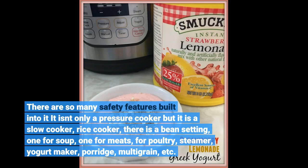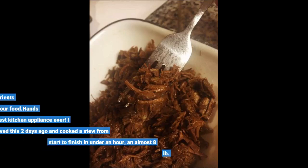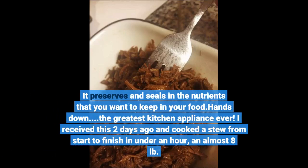There's a setting for soup, one for meats, for poultry, steamer, yogurt maker, porridge, multigrain, and more. It preserves and seals in the nutrients you want to keep in your food. Hands down, the greatest kitchen appliance ever.